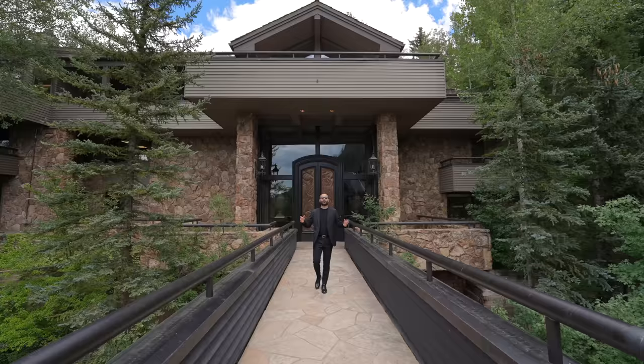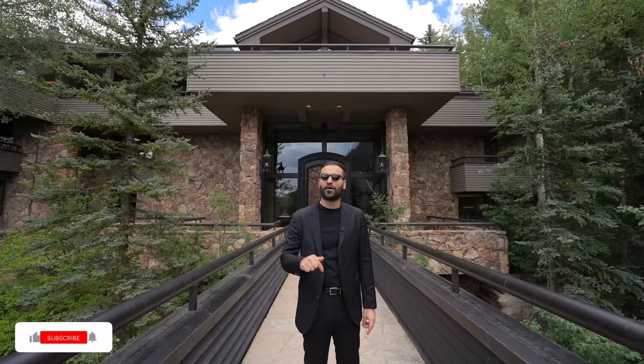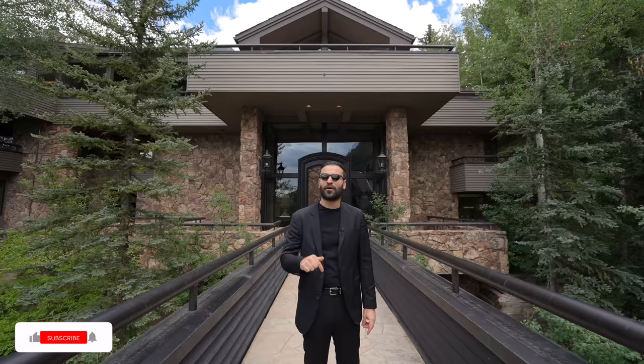That's it for the tour — hope you all enjoyed this video. Big thanks to listing agent Stephen Shane and his team for giving us the honor to tour their listing and share it with all of you. As always, you can find more information about this property, the property link, and their contact information in the description. If you enjoyed the tour, make sure to give us a like, subscribe, and we'll see you guys next week.